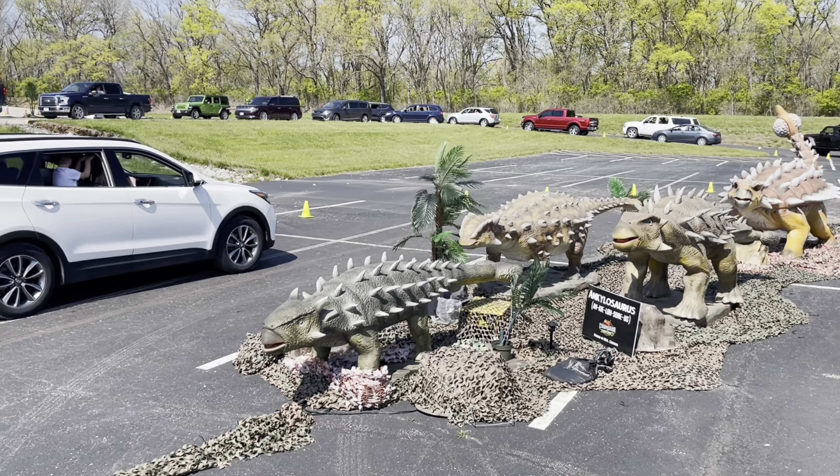This one's the Triceratops. Its name is cool. It has two horns on its head. It's just found in the USA. This one's the same one.